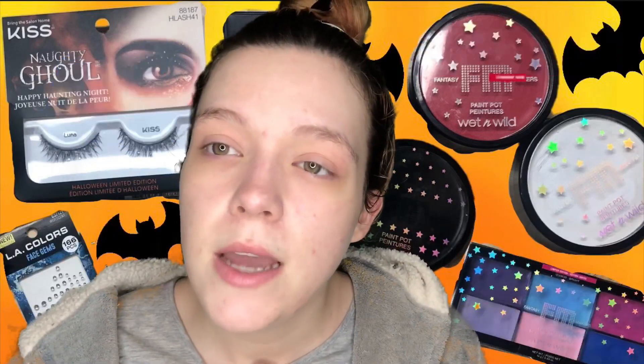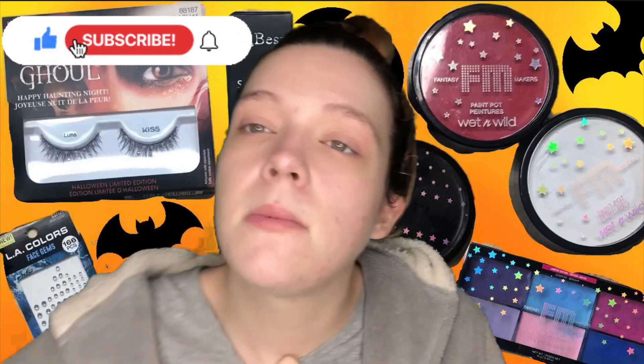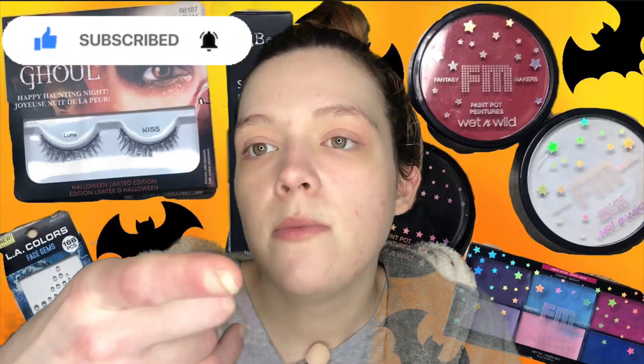I'll link the playlist for 31 Days of Halloween so you can catch up on all the days if you missed any. I film a Halloween-themed makeup video every day in October. If you want to be notified when Vlogmas starts on December 1st, make sure you subscribe and click the bell icon. If you enjoyed today's video, give it a thumbs up and let me know your thoughts in the comments. Unicorns, always be yourself — bye!